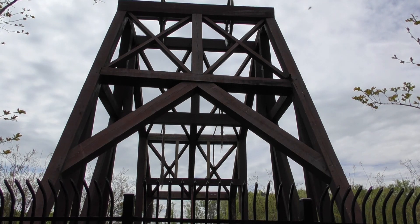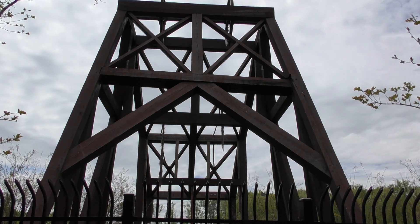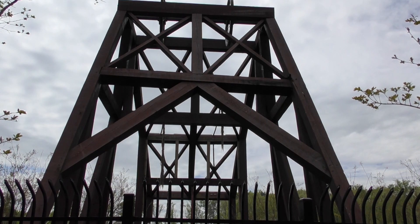These four coal mine shafts would be some of the most prosperous coal mining that ever happened here in Chesterfield County, from the early 1800s all the way to the late 1800s.